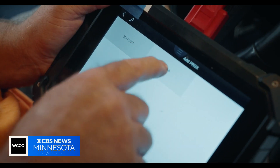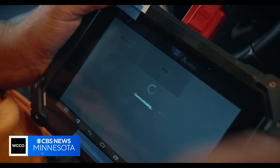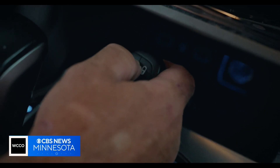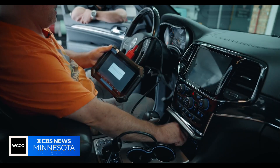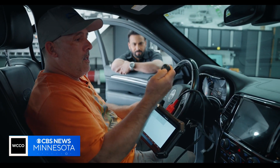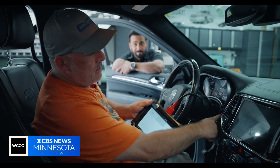LaBello showed us just how quickly thieves are able to hack in using a tablet. It's asking me to put the key next to the console and press the unlock button. Once I do that, it should be good. It works — that fast.